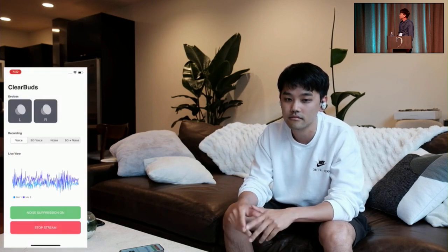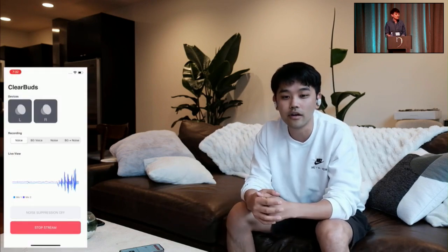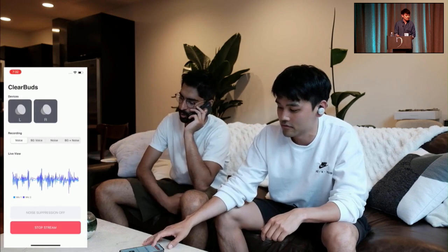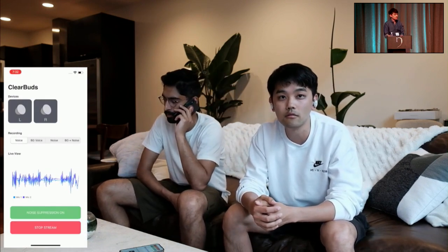That's better. Not only can ClearBuds suppress background noise like these, but it does a great job of suppressing other voices too. This is because the left and right ClearBud streams are time-synced to the phone. Compared to single-channel models that only learn acoustic cues, we also have spatial information to separate background voices as well. So even if my roommate were to come sit next to me and order a pizza, we don't have to hear it. Thank you for taking the time to hear about ClearBuds. If you want to learn more, please read our paper.